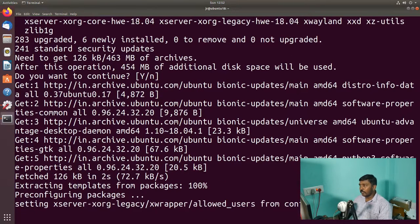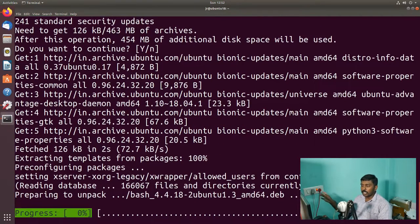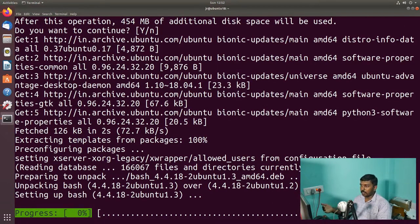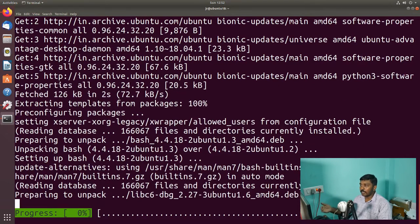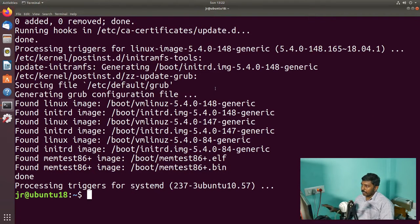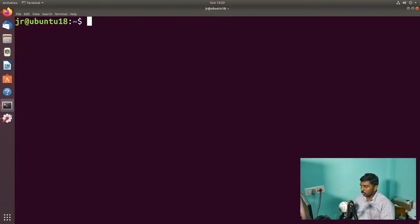It will start the update and upgrade process. This should take a bit of time — I'll join you after the completion. The update and upgrade has been completed; it took around half an hour. Now let's move on to the next process: getting the next release. We are going to do a release upgrade. So sudo do-release-upgrade — Enter.